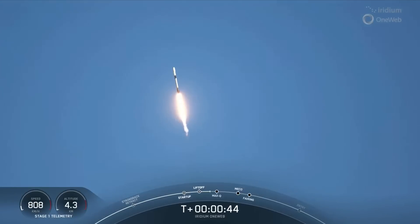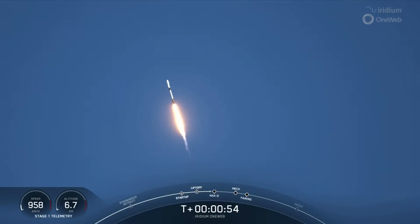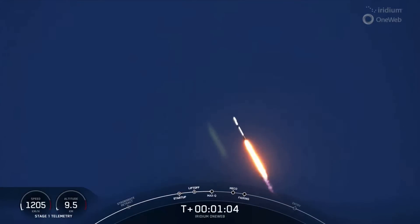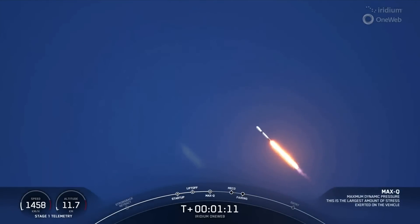Gimbling is really just tilting the engines. Telemetry nominal. We've begun what's called a gravity turn, so we're letting gravity help pull the rocket to go sideways. We need to be going fast horizontally to get into orbit. We actually just got through the throttle bucket. Vehicle supersonic. The throttle bucket is where we've throttled down the Merlin-1D engines in preparation for Max-Q — that's the point of highest stresses on the vehicle. Max-Q.